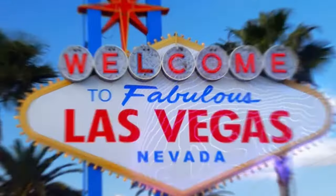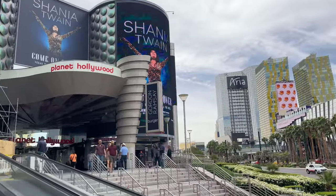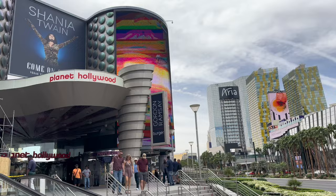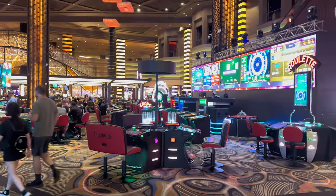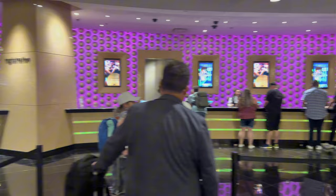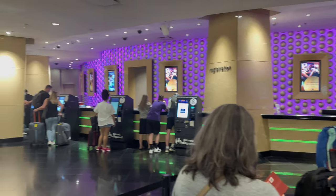All right everyone, we're back in Vegas to see another residency, and this time we stayed at the Planet Hollywood right on the strip. It's May of 2024 and we're going to take you around and show you Planet Hollywood — through the casino, the check-in, the room — and give you a review. So let's get into it.